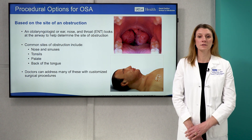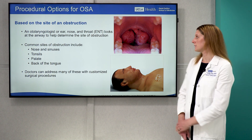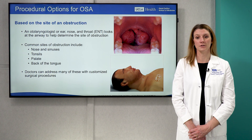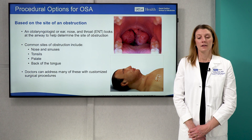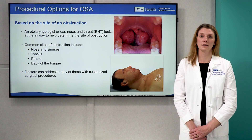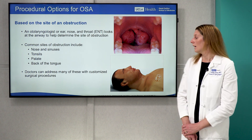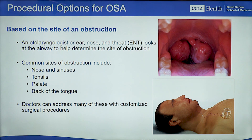If the obstruction is in the nose, we have procedures to help you breathe better through the nose. If you have large tonsils, such as the person in the image on the upper right, removing those can often cure sleep apnea. If the problem is that the tongue slips back during sleep and crowds breathing, then there are procedures to help the tongue stay in a more forward position, either permanently or dynamically, such as with hypoglossal nerve stimulation. Hypoglossal nerve stimulation is what's depicted here — it's an implant that moves the tongue forward every time someone takes a breath at nighttime.